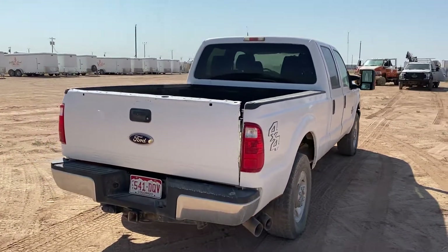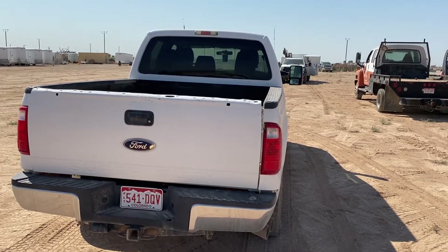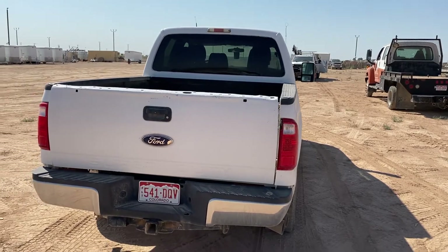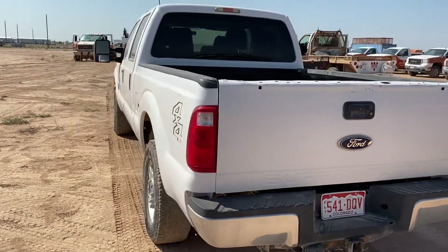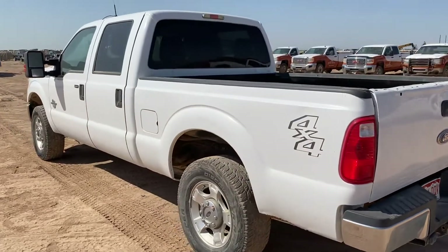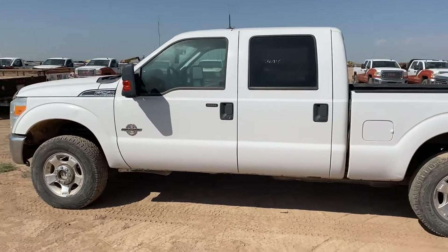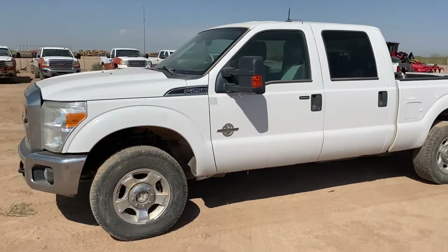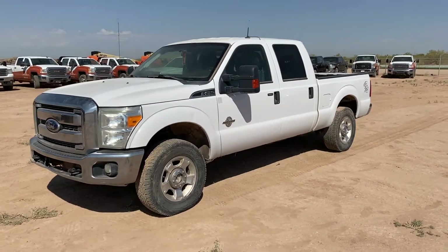There's bed damage in the back right there — can't tell if it's the tailgate or the bed, looks like it might be the tailgate. It's four-wheel drive, XLT package with a 6.7 Power Stroke. Bad turbo.